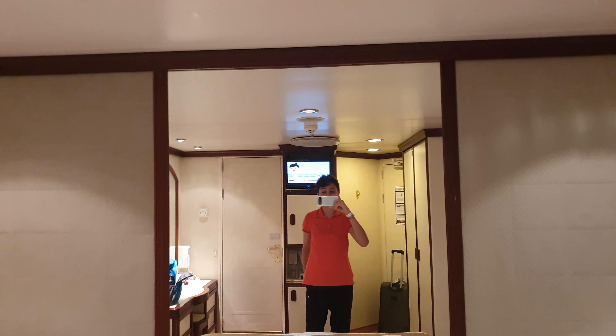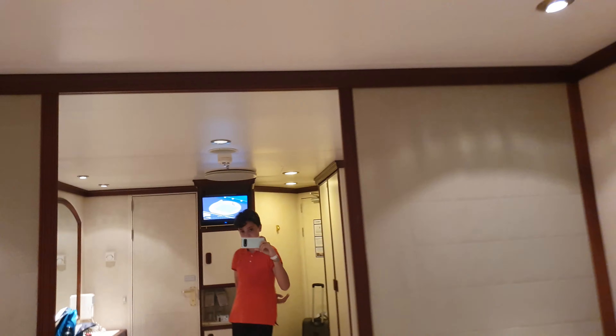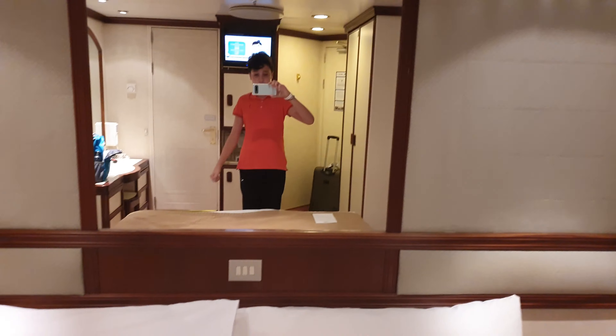Then you will see this nice flush cloth headboard thing behind the bed. And then behind the bed you see this huge mirror, which you can use for any reason — to see if you're nice and elegant for the night, or whatever reason you need.